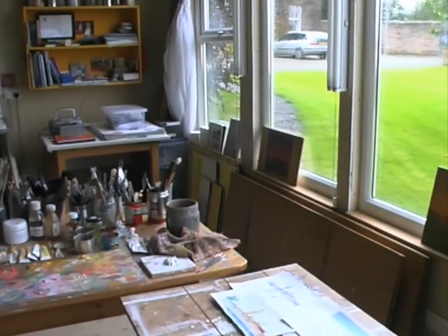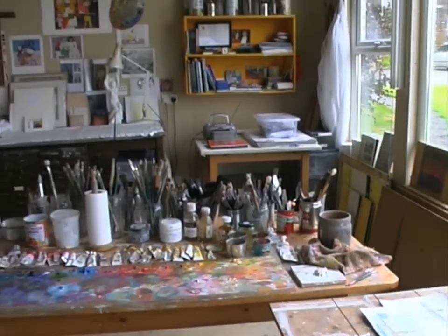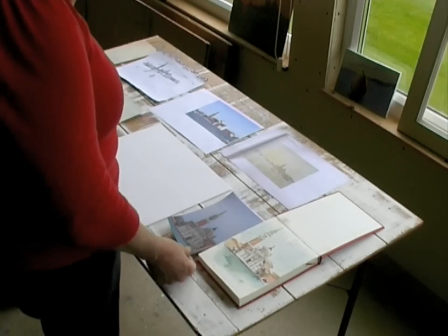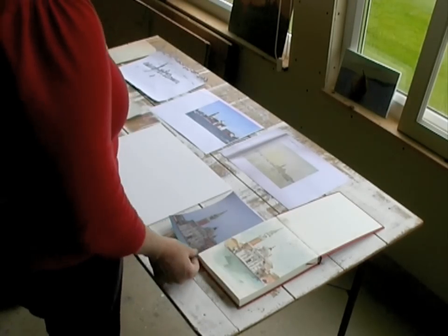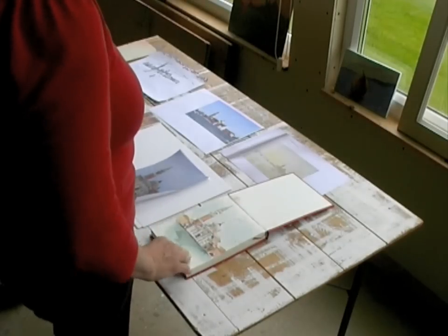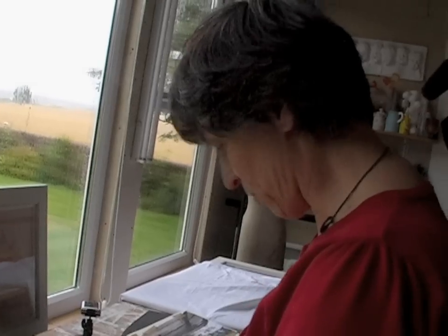Most of my work is based on the Scottish landscape and on Venice. The last time I was in Venice, I did this little watercolour on the spot. It was a sunny day, luckily, so that was great.